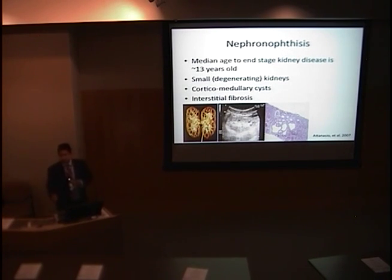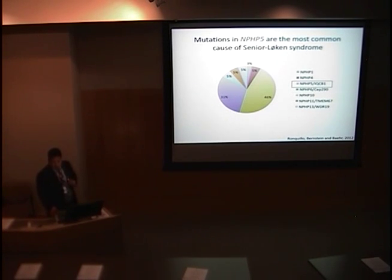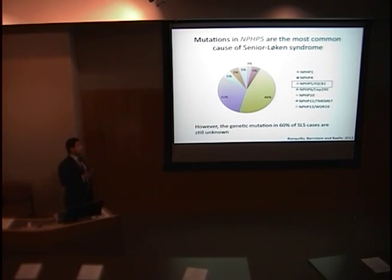The question is, what causes Senior-Løken syndrome? So far, seven genes when mutated are associated with development of this disease, named NPHP1, 4, 5, and so on — NPHP standing for nephronophthisis or nephrocysteine genes. The proteins they encode have no similarities in structure or function. Out of these seven genes, NPHP5 is the most frequent cause, with close to 50% of all known Senior-Løken syndrome mutations. However, over 60% of cases worldwide still have unknown causative mutations, including the three families we are studying in Utah.